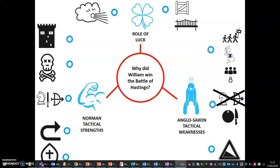So these are the reasons why William won the Battle of Hastings.